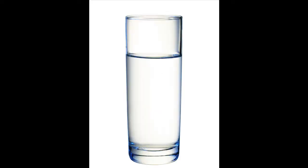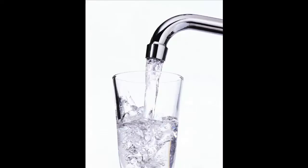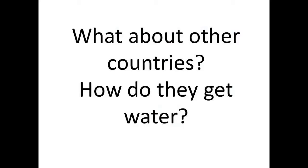What's this? It's a glass of water, isn't it? How do you get it? You just turn on the faucet and water comes out. But what about in other countries? How do they get water?